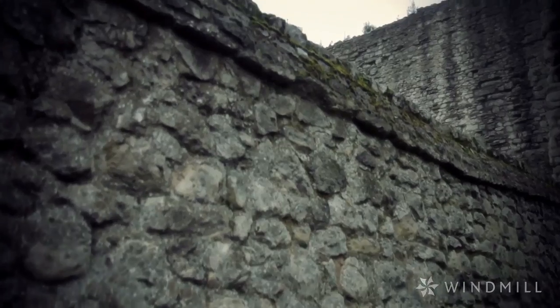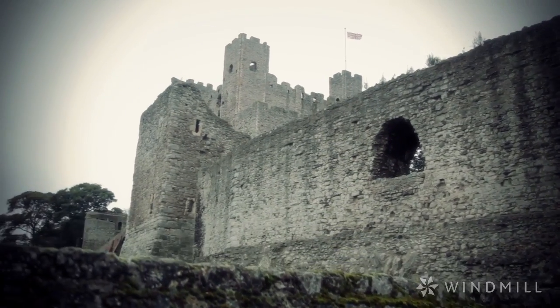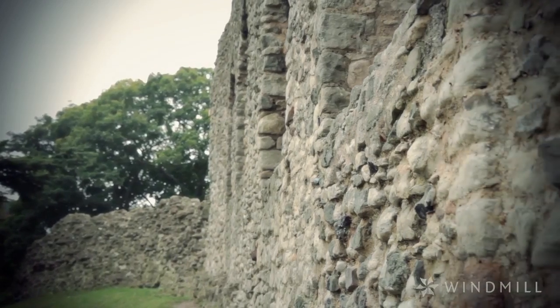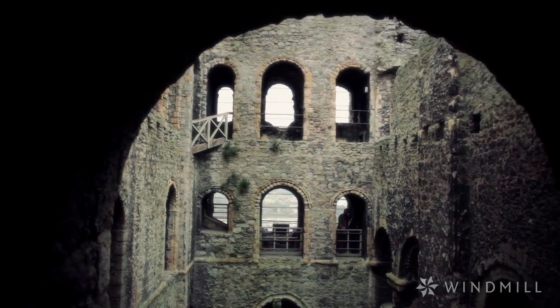One of the biggest changes that the conquest ushers in is an architectural revolution. In the first place you've got castles. Before 1066 there were no castles in England, and yet within a generation of the Norman Conquest we have nearly a thousand castles dotted all over England and Wales.